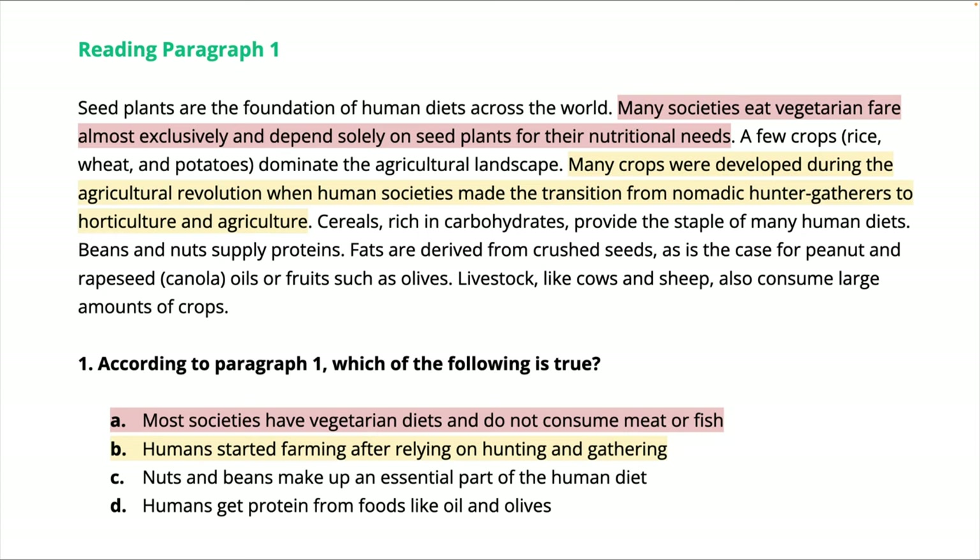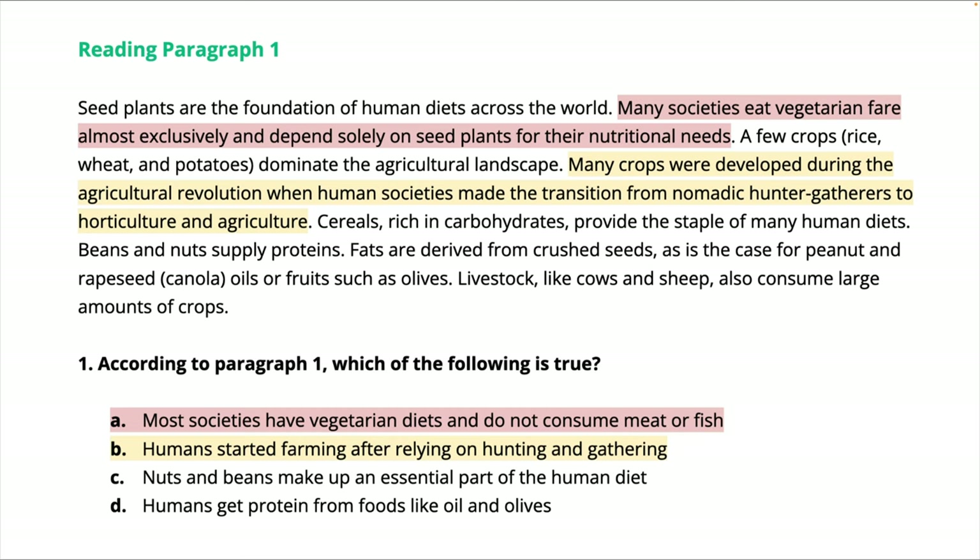I'm going to explain why. You look at A and it says, 'Most societies have vegetarian diets and do not consume meat or fish.' But the passage says 'many societies eat vegetarian fare almost exclusively.' Almost exclusively is not 'only' — it means sometimes they do eat other things besides vegetables. That word 'almost' changes the meaning of the sentence. That's why A is not correct, and that's why you have to eliminate choices, because the TOEFL is tricky. They give you answer choices that look correct but there are usually little things that are wrong.